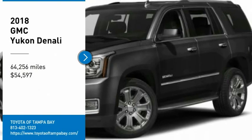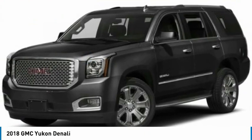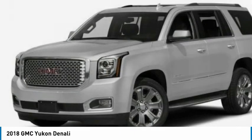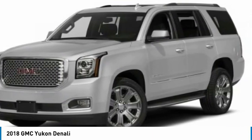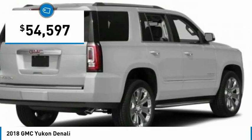We are pleased to show you the 2018 Yukon. Peace of mind comes standard with GMC's powertrain warranty and Yukon's 5-star frontal crash test rating. Boasting a Vortec 5.3 liter V8 with active fuel management and flex fuel, Yukon is agile and capable and is priced below $55,000.